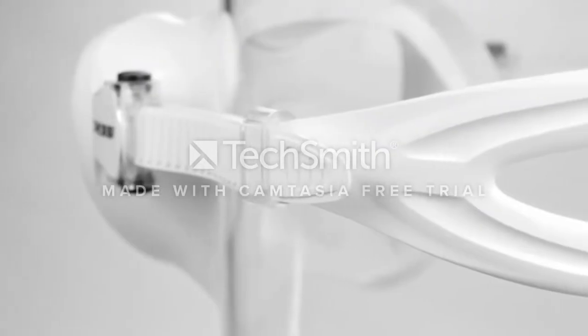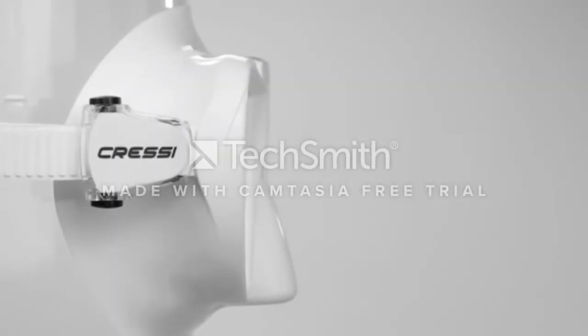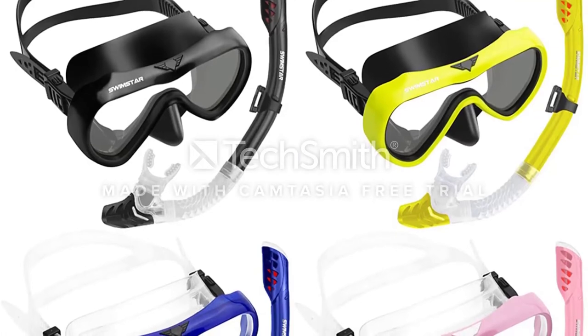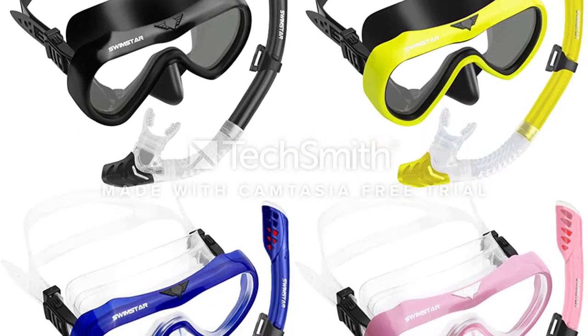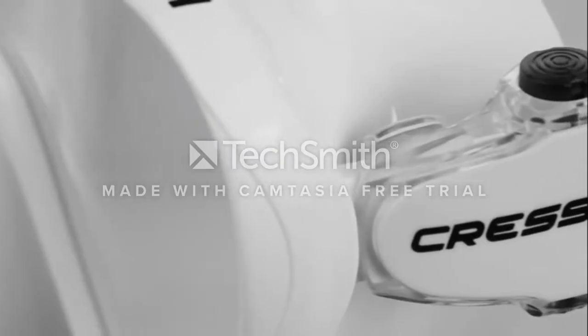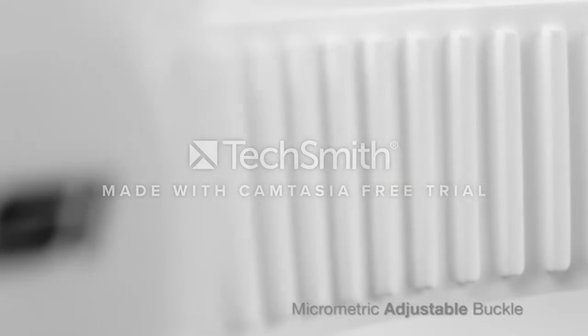It has a hypoallergenic silicone mouthpiece for comfort, especially suitable for long-term use in free snorkeling. It is a 100% dry snorkel, great for those who are swimming in choppy waters or with kids around, which eliminates any chance of surprise water entering the snorkel. This is a great safety feature, especially for those with families.